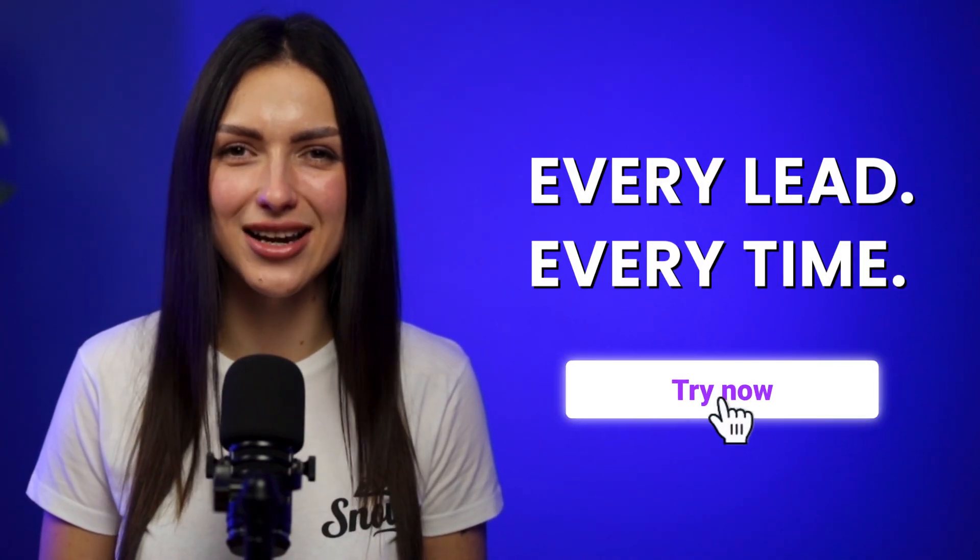Choose Snobby Email Deliverability Booster today and forget about your deliverability issues. Give your cold outreach the boost it deserves and skyrocket your sales. Try now.